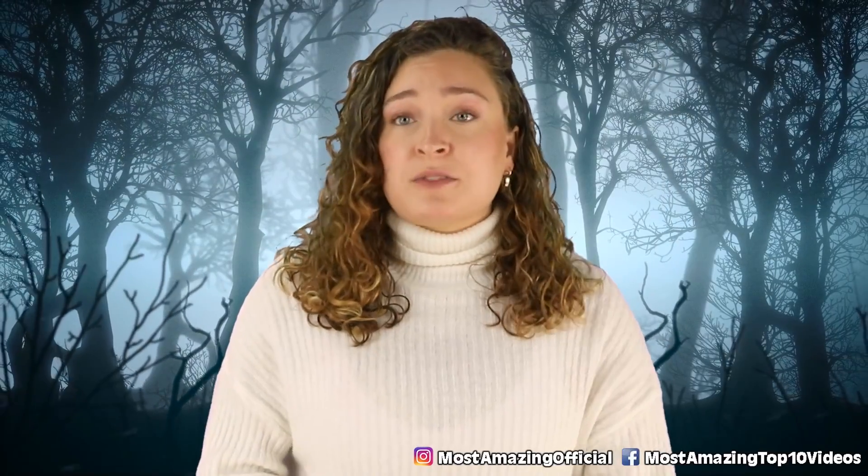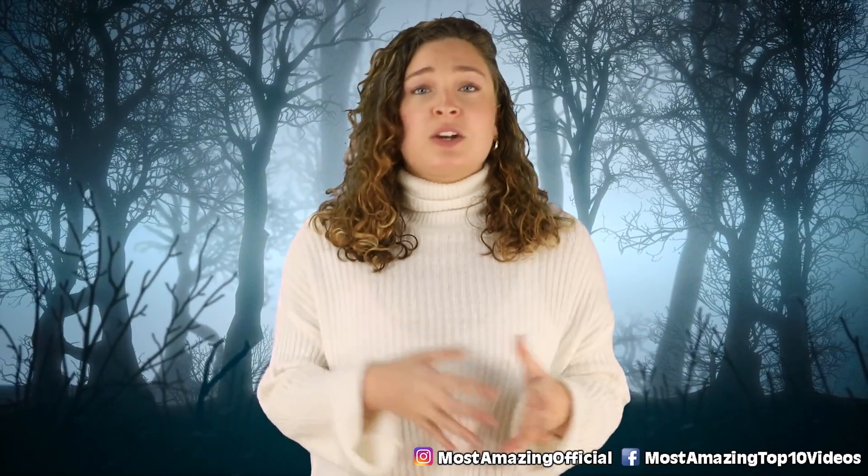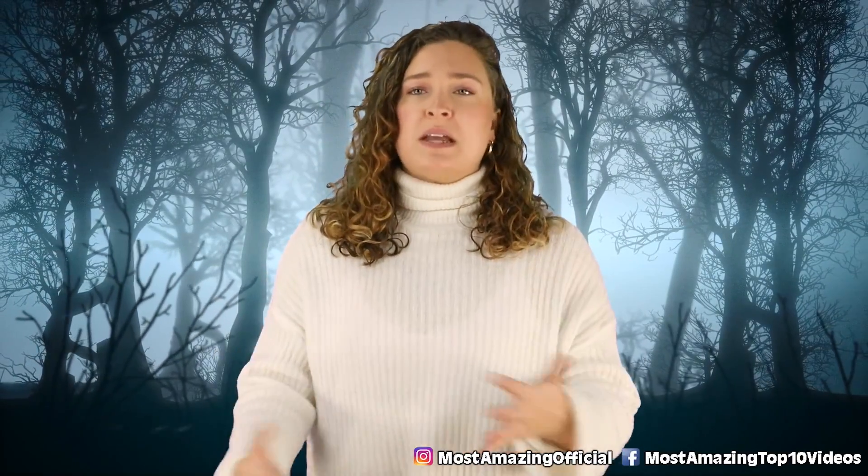This isn't the scariest thing in the world, but it is a very haunting reminder of a dark time in the past. For many of us, we have never had to live through something like that, and it's hard to imagine how stressful a time that would be — not only for this, but for many, many reasons.